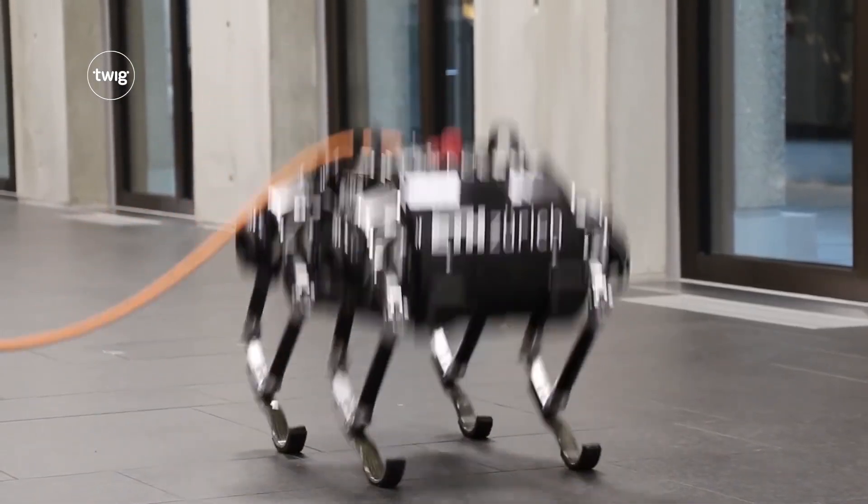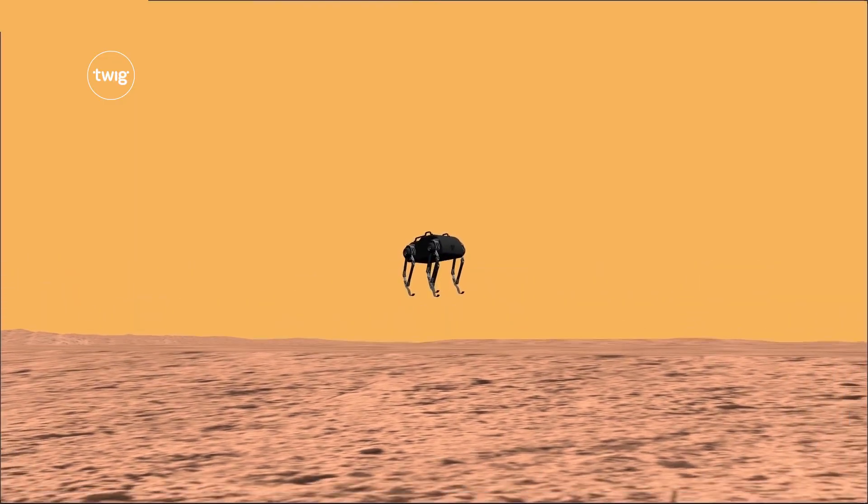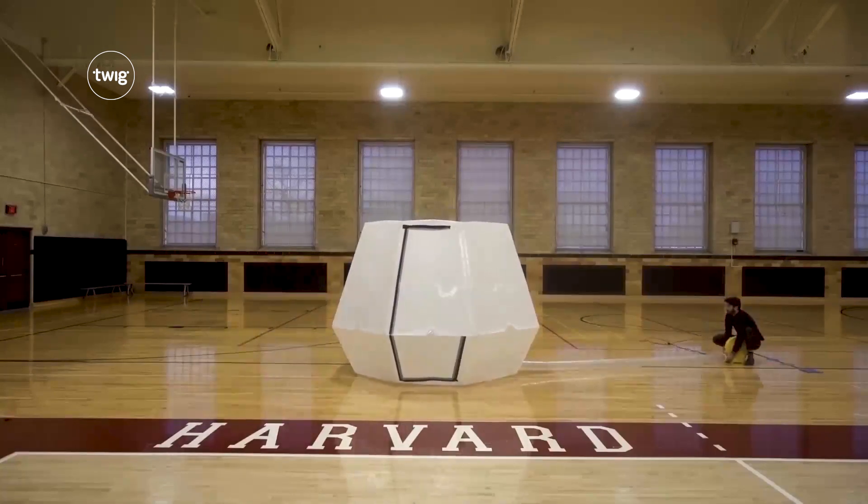This week we also discover a new bouncing robot that will one day be sent to Mars, and we learn more about a type of emergency energy shelter inspired by origami.